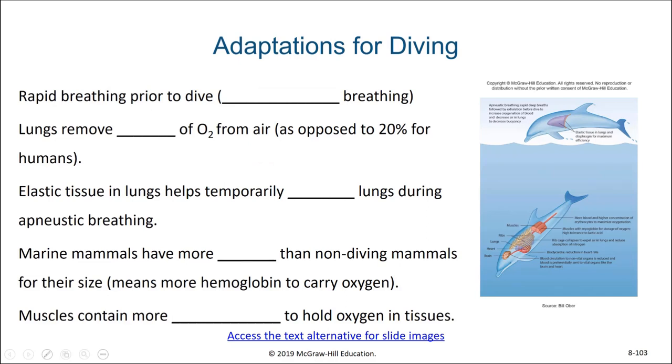Cetaceans are marine mammals and so they must breathe air and they have lungs. They also require some special adaptations in order to dive for the distances that they do. One of these adaptations is rapid breathing prior to the dive, known as apneustic breathing. Their gas exchange is much more efficient than ours, with their lungs removing about 90% of the oxygen from the air they breathe in, as opposed to only 20% for humans. They have elastic tissue in their lungs, which helps to temporarily expand the lungs.